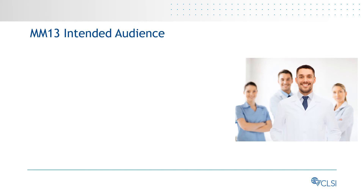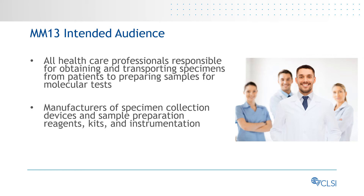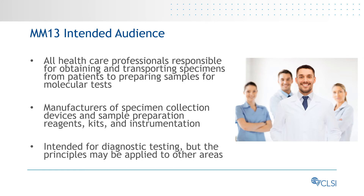The MM13 intended audience includes all healthcare professionals responsible for obtaining and transporting specimens from patients to preparing samples for molecular tests, and manufacturers of specimen collection devices and sample preparation reagents, kits, and instrumentation. Although this guideline is intended for diagnostic testing, the principles may be applied to other areas.